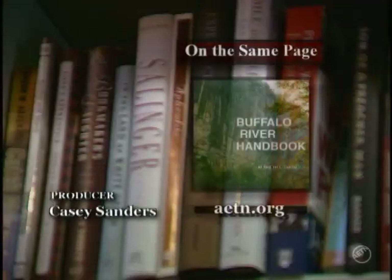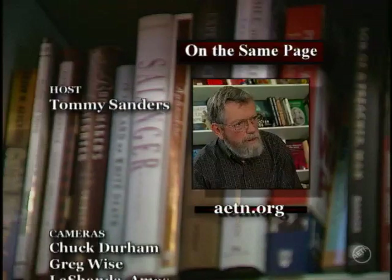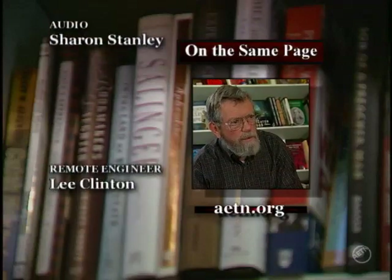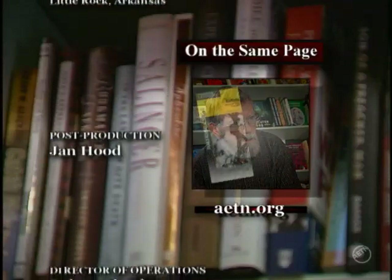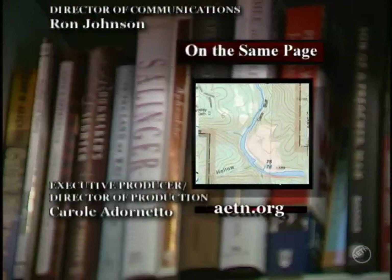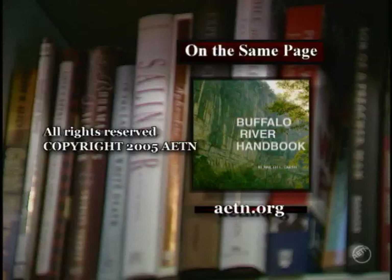Larry Foley, Mike Mills, Dana Stewart — thanks for coming down and visiting with us on this one. Great to be here. Thanks for joining us today on On the Same Page, and we'll see you next time. You can carry it with you in the canoe — it's pretty easy. The idea is that you can take it, and it is an all-year guide to the river. The Buffalo is an all-year scenic resource. The Buffalo River Handbook is coordinated with Trails Illustrated Topographic Maps. For more information about AETN Presents On the Same Page, visit AETN.org.